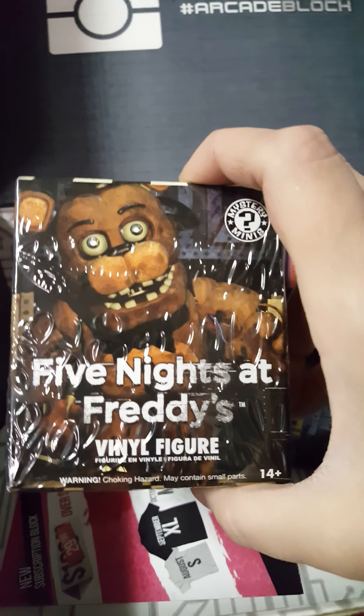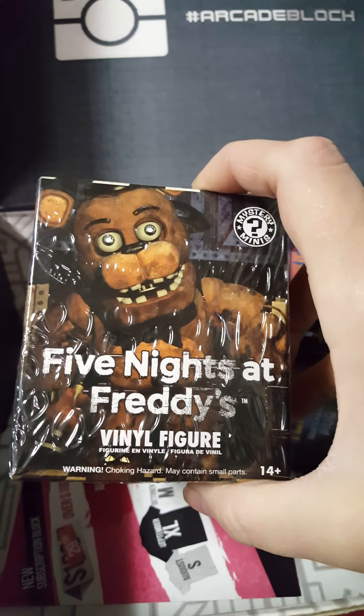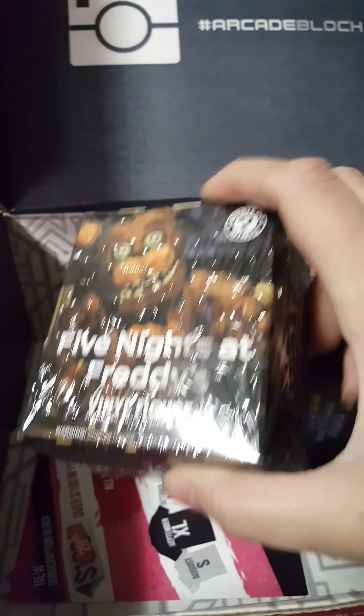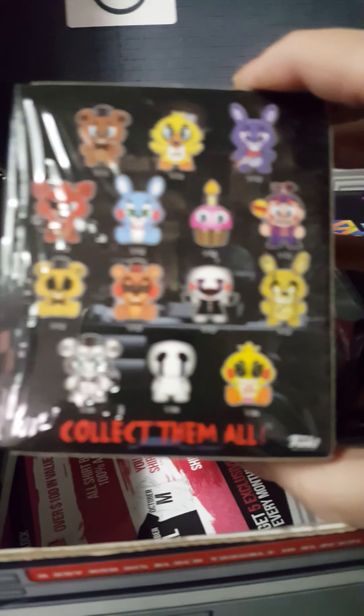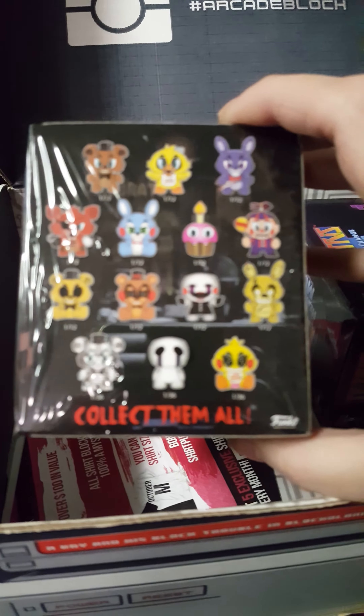I haven't played this game, Five Nights at Freddy's. But here's a Funko vinyl figure — it's a double blind box. And here on the back it shows you who you can get. I don't know any of the characters, so if you want to tell me who they are or who I get, let me know in the comments down below.